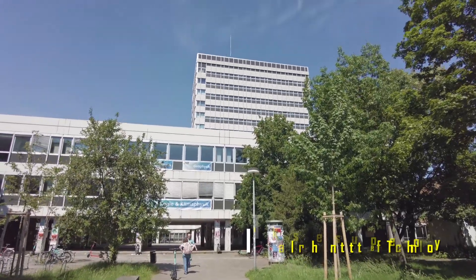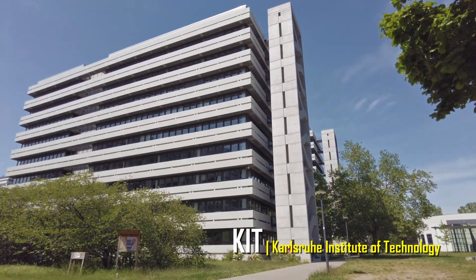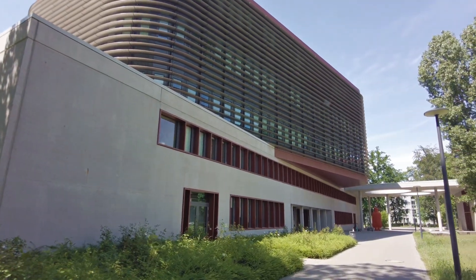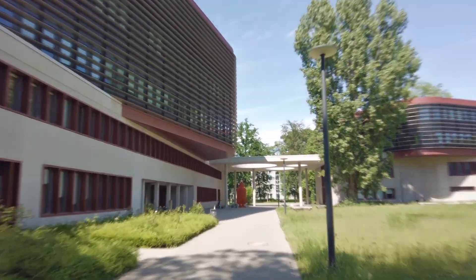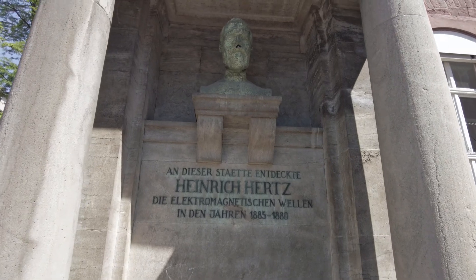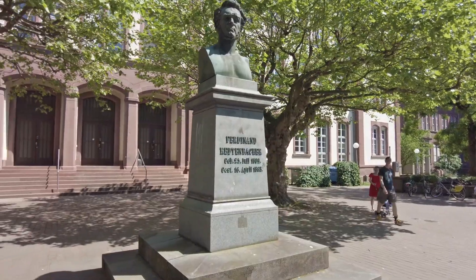The Karlsruhe Institute of Technology houses the largest educational institution and the largest research institution by funding in Germany. Founded in 1825, this university is now one of the leading German institutions in computer science. This city has an amazing palace, unique cityscape, federal constitutional court, and a leading educational institution for math and science. KIT has a fairly big campus — I had some time to go around the corners and film something interesting, especially the monuments that they've established.